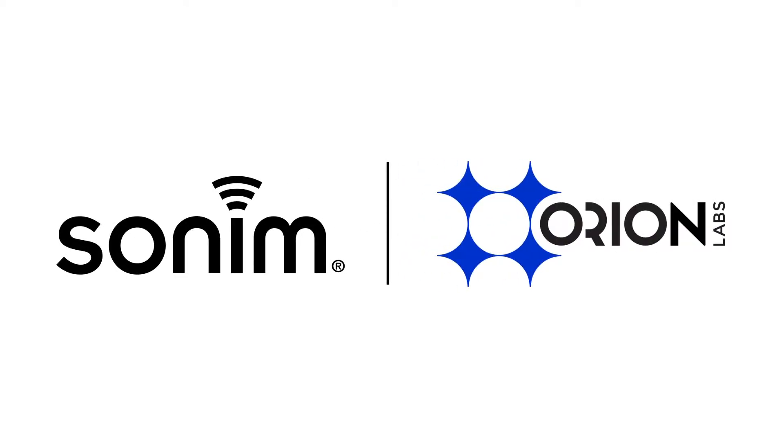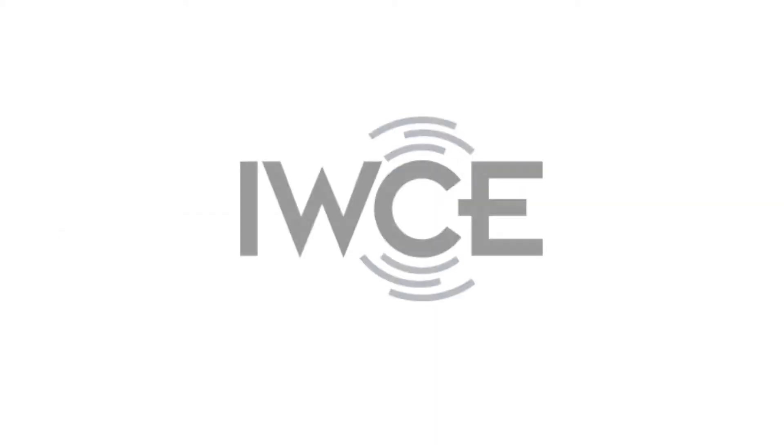Greg, thanks very much. Great work. Congratulations on a great show. Bob Plaschke, SOTOM Technologies — 60 Seconds at IWCE.